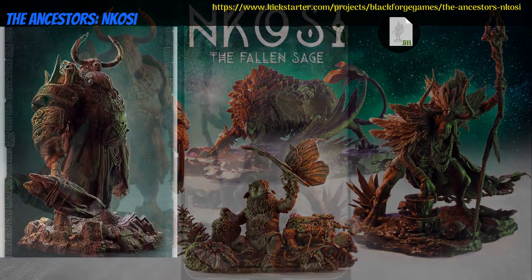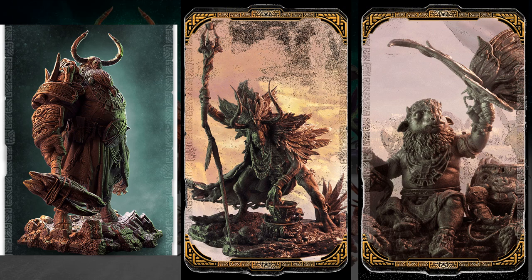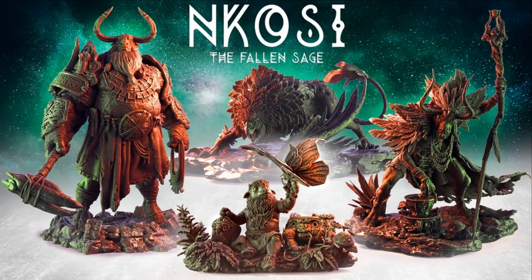The Ancestors, Nkosi — printable statues by Black Forge Games of New Zealand, their third Kickstarter campaign. This is a set of three statues in 1:12 and 1:18 scale, but most of the images are GIFs, so you'll have to check them out on the page for best viewing. You can get them individually or together, and you can also get a commercial license. This campaign ends on August 25th, with rewards expected in January.